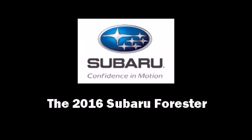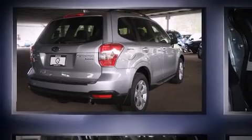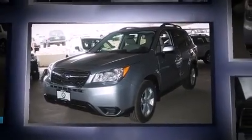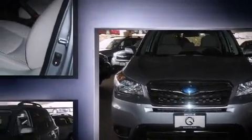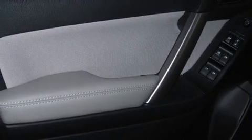Introducing the 2016 Subaru Forester. Under the hood you'll find a four-cylinder engine with more than 200 horsepower providing a smooth and predictable driving experience. Well-tuned suspension and stability control deliver a spirited yet composed ride and drive. Turbocharger technology provides forced air induction enhancing performance while preserving fuel economy.